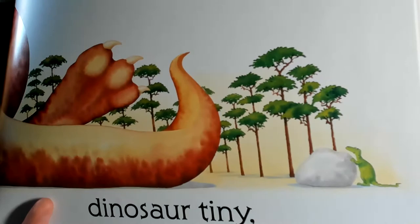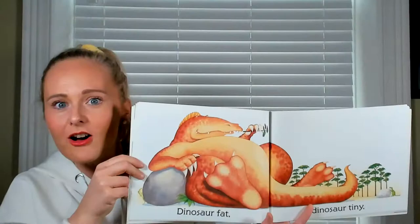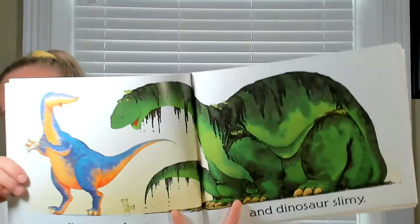And look at the size of this one — can you see what he's got in his hand? A tree trunk! A big tree, which really shows us just how big he is — or she. Dinosaur clean, dinosaur slimy — oh my goodness, I think I know which dinosaur I'd like to be!